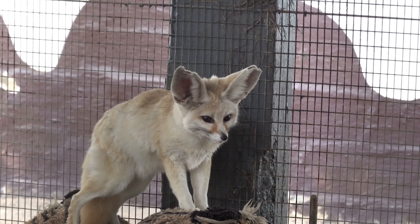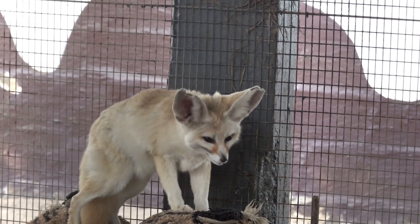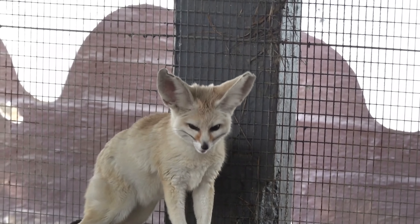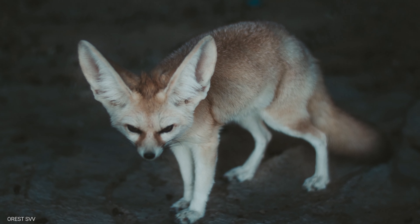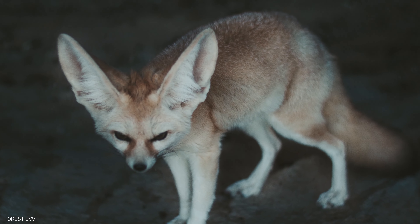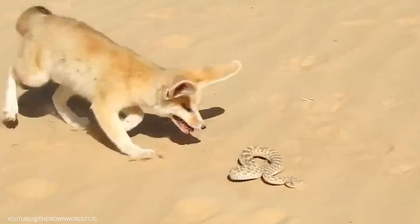But the fennec fox's adaptations don't stop there. With its keen sense of hearing, it can detect prey from far distances — even up to 20 feet away. This incredible hearing allows the fennec fox to locate prey that is hiding under the sand, and with lightning-fast reflexes, it can pounce and capture its meal with ease.